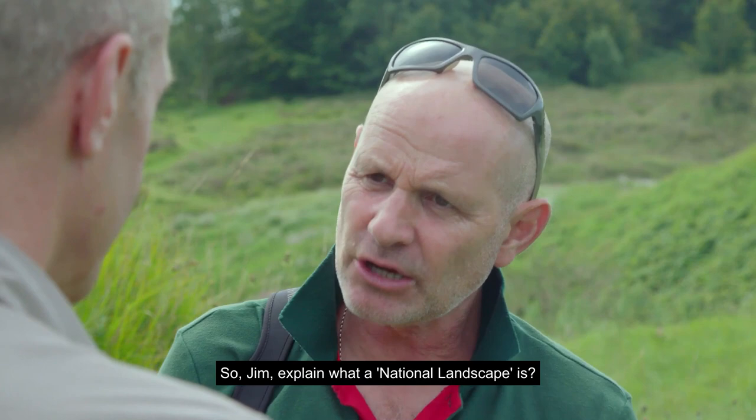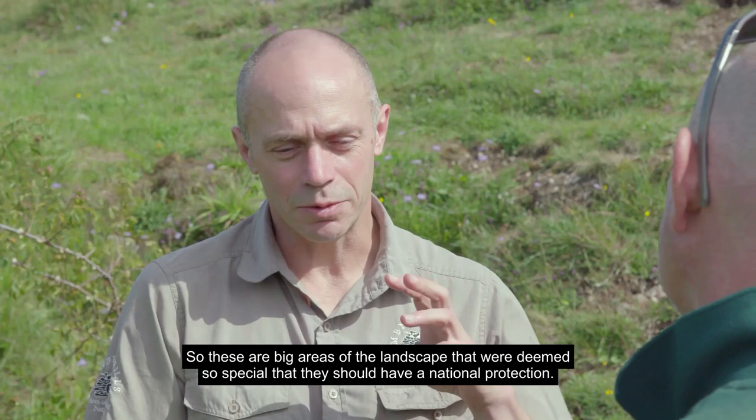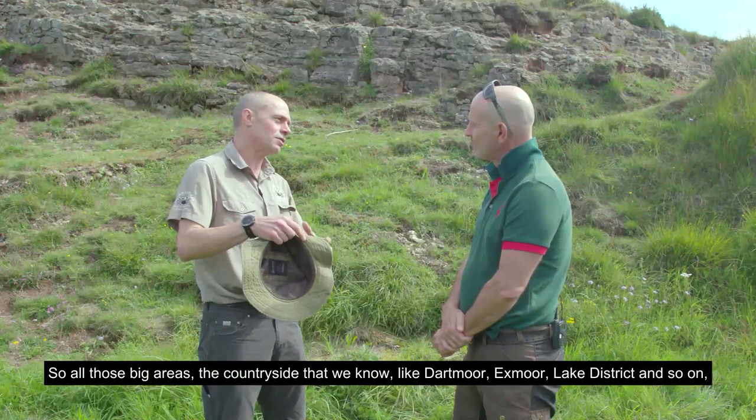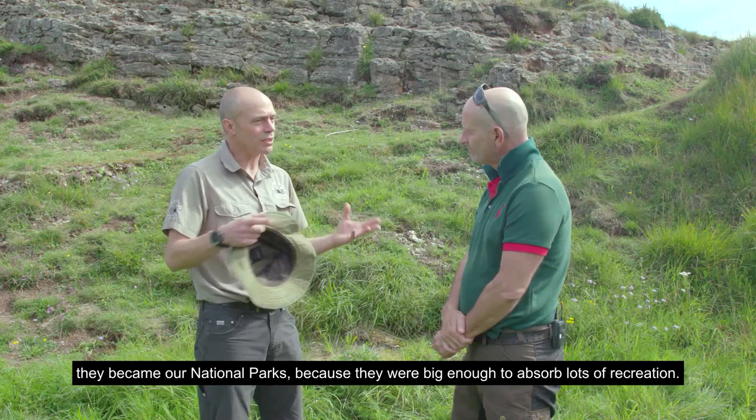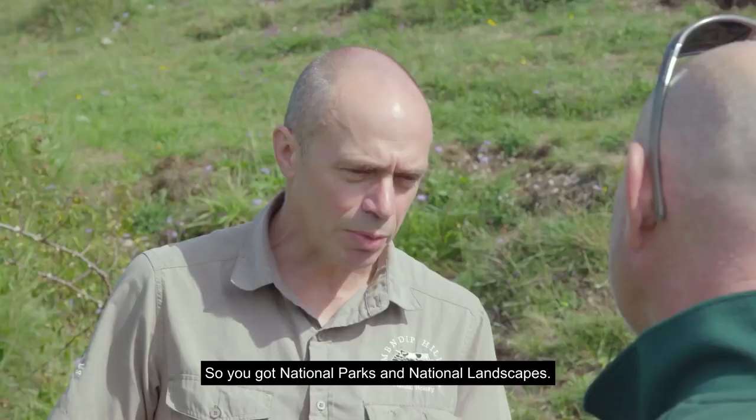So Jim, explain what a national landscape is. These are big areas of the landscape that were deemed so special that they should have national protection. All those big areas of the countryside that we know — like Dartmoor, Exmoor, Lake District and so on — became our national parks because they were big enough to absorb lots of recreation. The other, longer list were turned into areas of outstanding natural beauty, which has now become national landscapes.